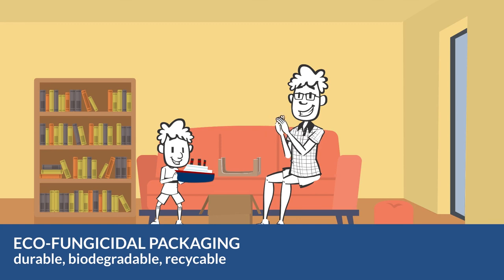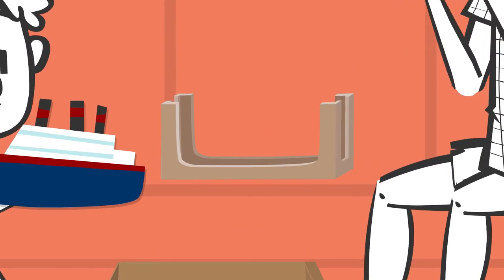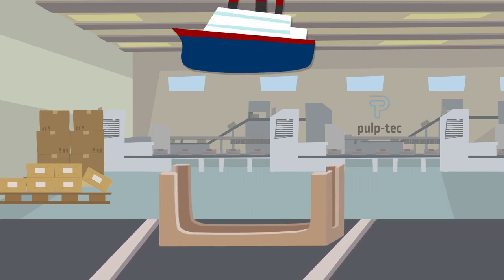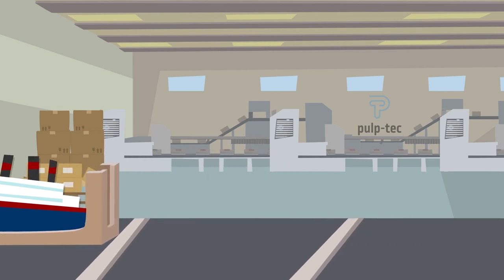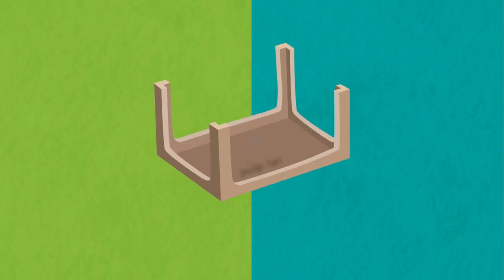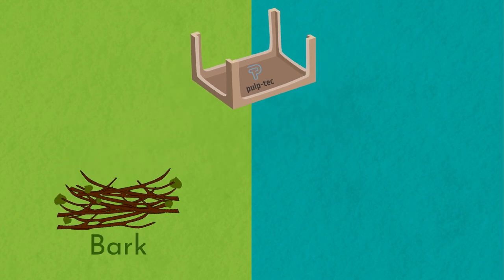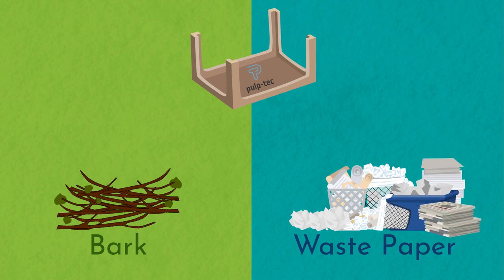Our poplar bark is also processed into eco-fungicidal molded fiber parts, used for packaging. These fiber parts can replace plastics like styrofoam and can also be recycled without any problems. For the eco-fungicidal molded fiber parts, we mix the poplar bark into the fiber pulp. By the way, for this we only use recycled paper.